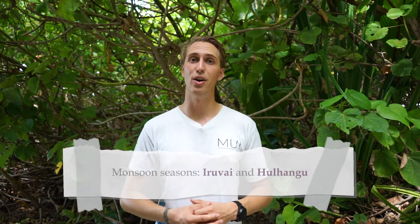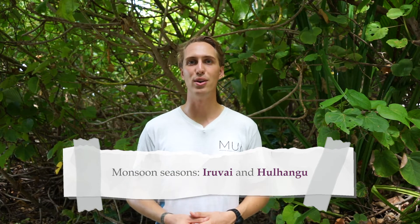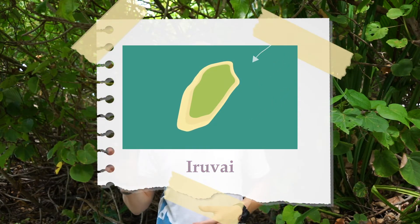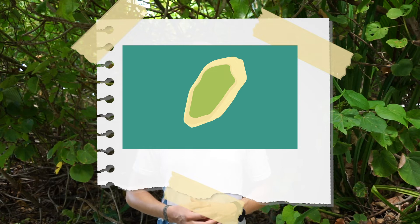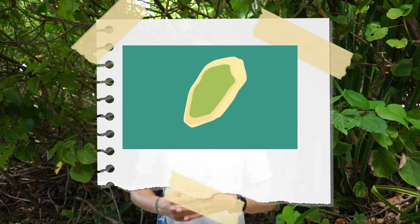Here in the Maldives we don't have the same summer and winter that you might at home — we have two monsoon seasons called Irrawai and Hulangu. Irrawai refers to the monsoon season where the winds are coming from the northeast, and Hulangu is when the winds have changed and are now blowing from the southwest. With these changes in winds, our coasts and beaches change and move around our islands.